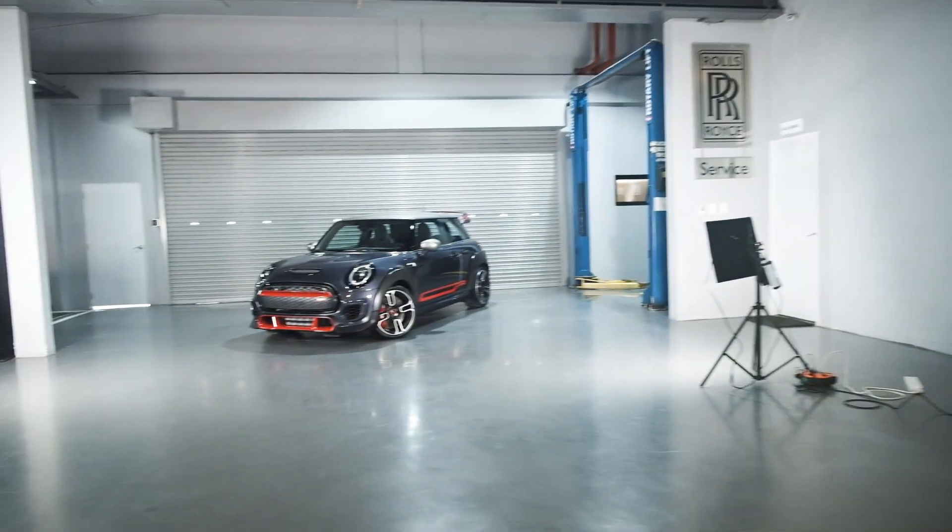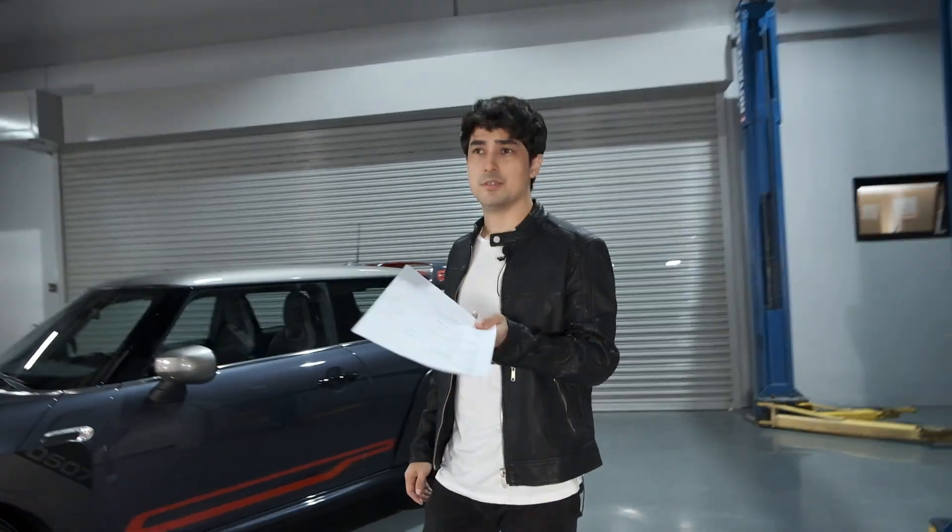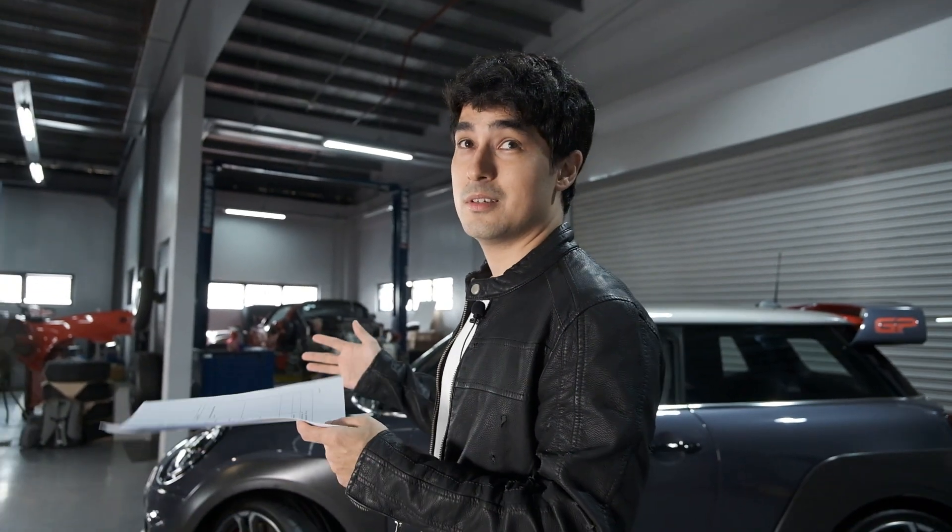Guys, today we're gonna be shooting something super cool for Mini Cooper and there's a nice selection of cars. Look at this bad boy over here — we got the new S Works that just arrived. There are literally only six pieces in the country, and only 3,000 made in the world. So the fact that we have this here on our islands in the Philippines is freaking amazing.